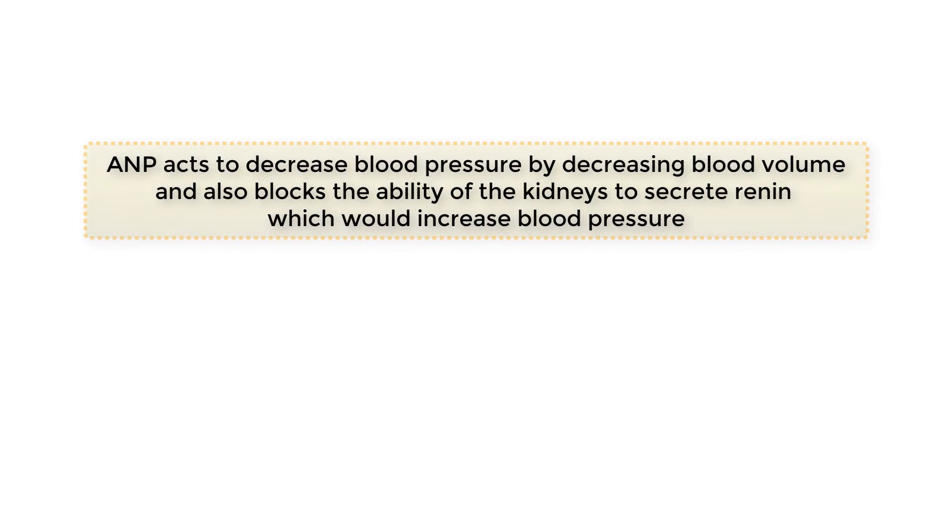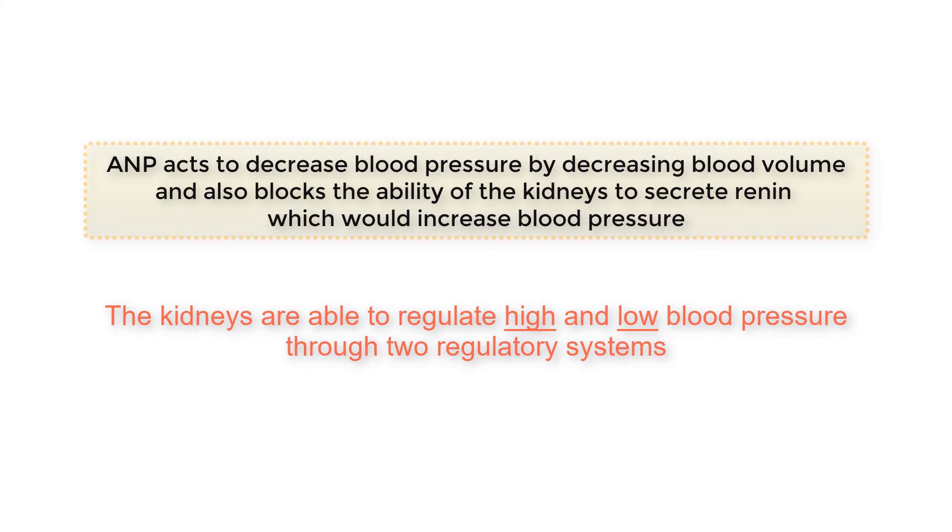ANP acts to decrease blood pressure by decreasing blood volume and also blocks the ability of the kidneys to secrete renin, which would increase blood pressure. Thus, the kidneys are able to regulate high and low blood pressure through two regulatory systems.